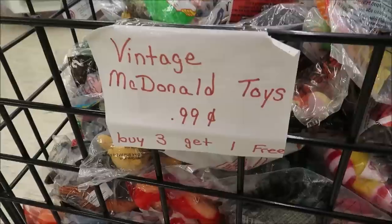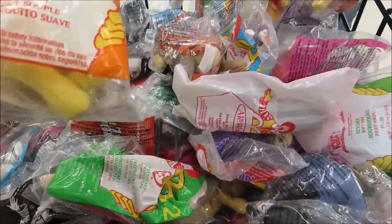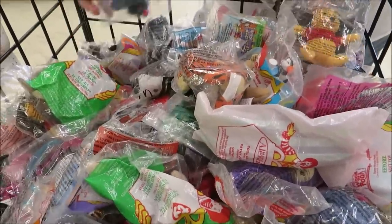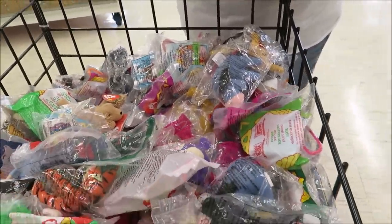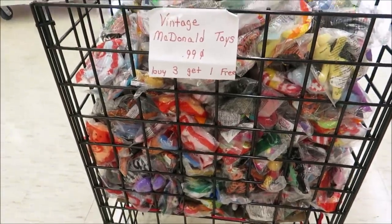They also have vintage McDonald's Disney toys for 99 cents each — they're so cute. There's Kanga, Pooh Bear, Eeyore. They have a whole entire basket full of them — buy three get one free.